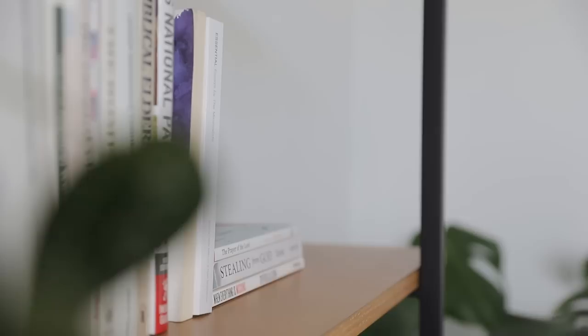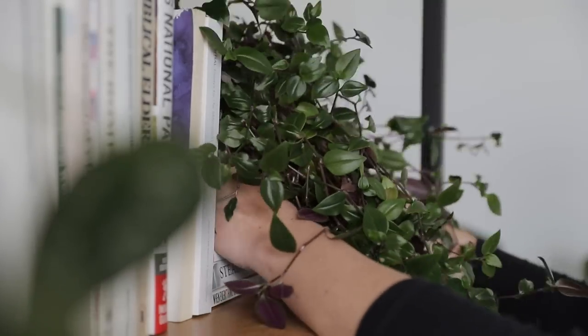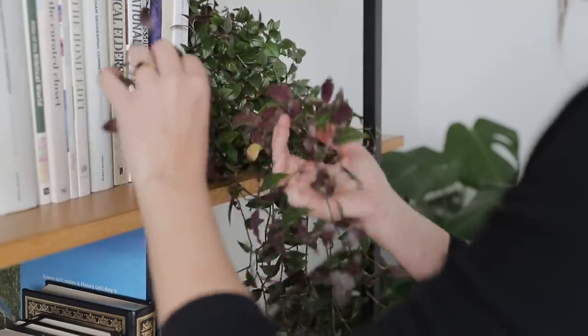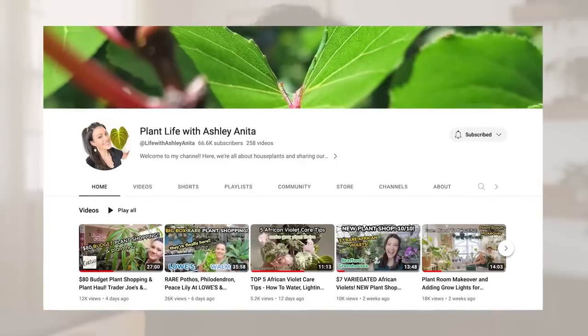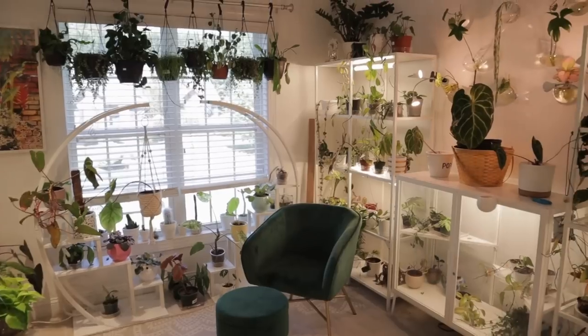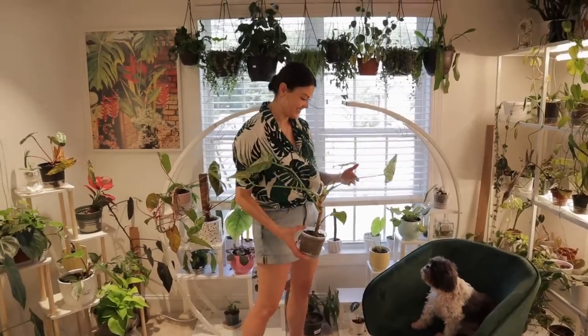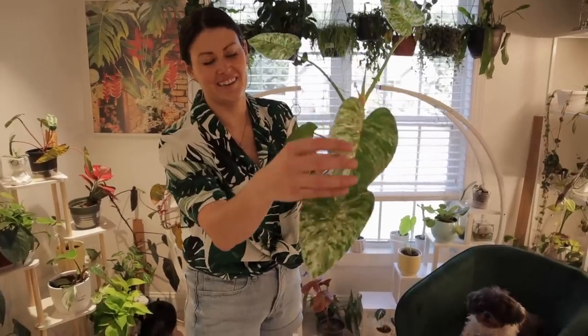When I first began collecting houseplants several years ago, this was all new to me and I got a lot of it wrong. Probably killed more houseplants than I kept alive. But over the years and through a lot of trial and error, I've learned a ton. Most plants do fairly well under my care now, but I'm still far from an expert. I wanted to talk with someone who is, so I recently sat down with plant pro and fellow Charlotte creator, Ashley Anita. Ashley has over 250 plants and I wanted to learn from her what are the best tricks and habits that we can use to really help our plants thrive.